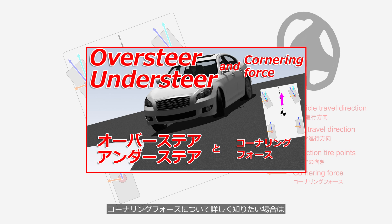If you want to learn more about cornering force, please watch the video Oversteer, Understeer, and Cornering Force. There is a link in the description.